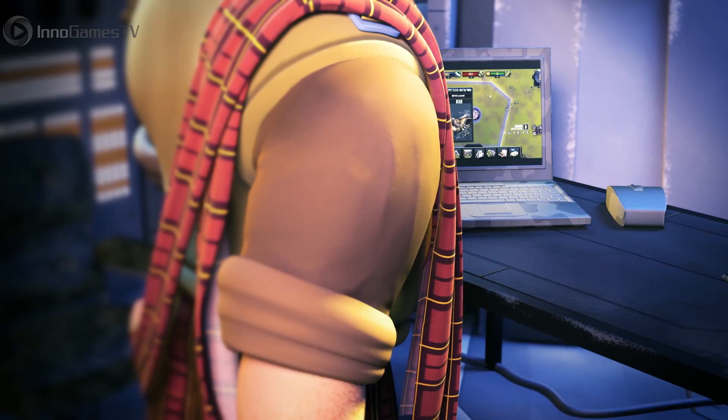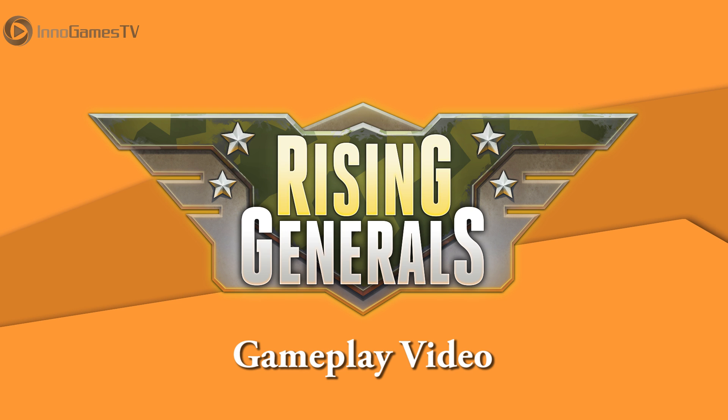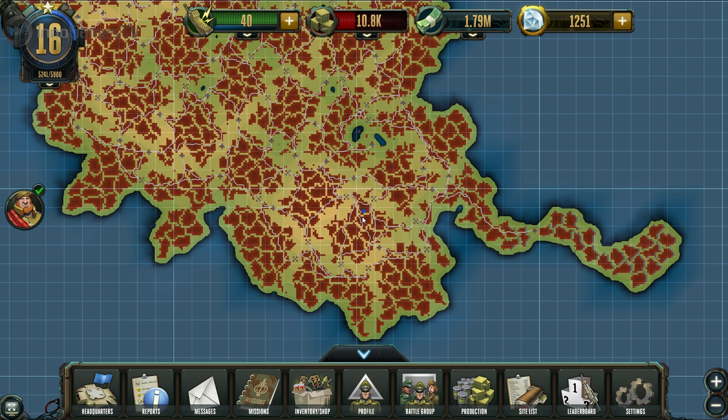Now it's time for the gameplay trailer for Rising Generals. At the end of the day, warfare is always about choosing sides — but if you don't choose, you get to fight everyone. Hey guys, my name is Diana and today I will show you the basic gameplay of our newest game, Rising Generals.